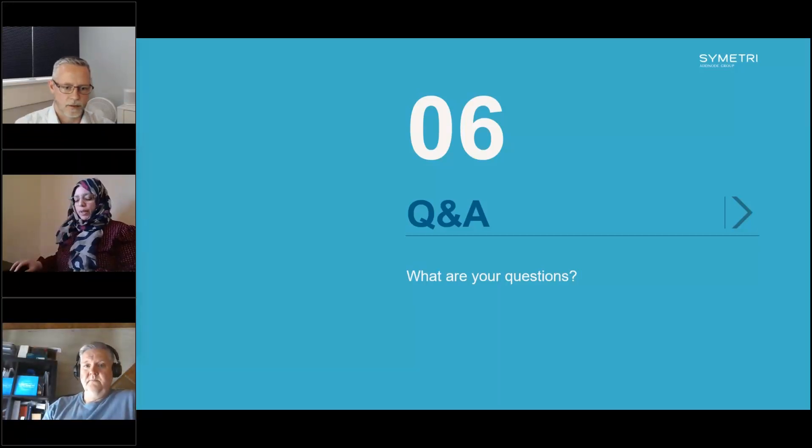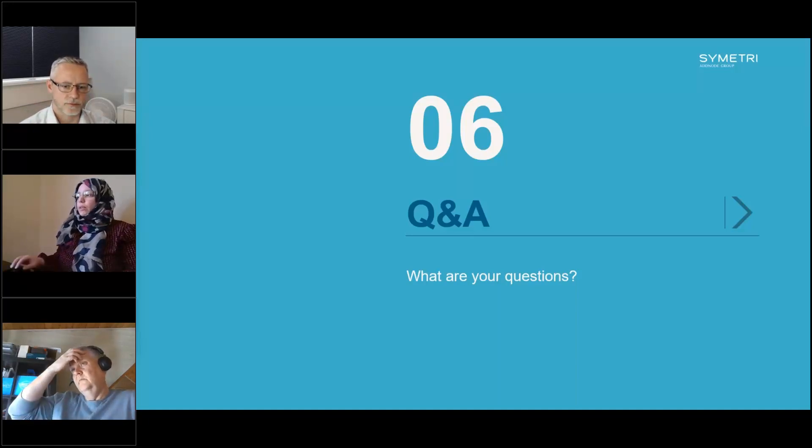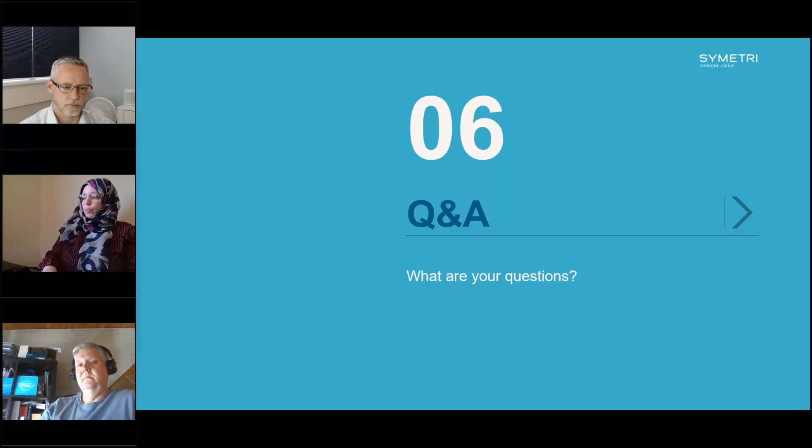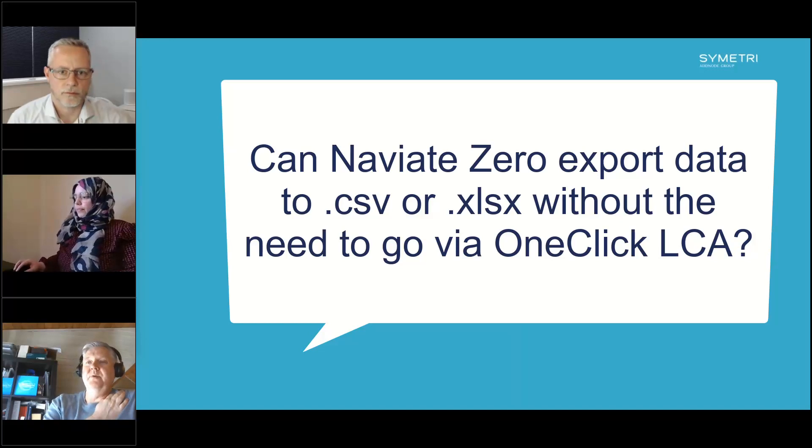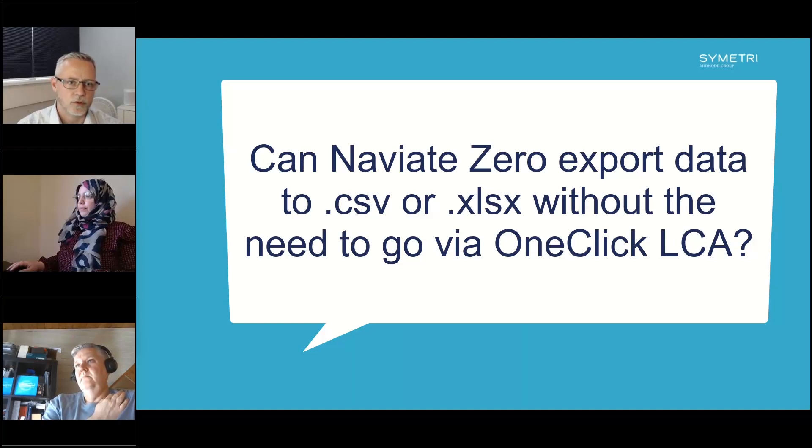A question from the audience: can you confirm that you can export data to a CSV or Excel file without going via OneClick LCA? Yes — from the OneClick website you can always download this information. And since this is Revit data, you can also save it directly to a CSV file and export the schedule as usual. No change in that process.